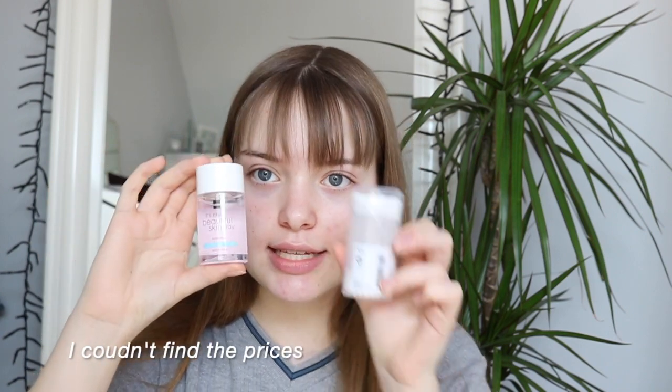I got some other things from the GEMA. First of all I got these ear cotton buds — I just use them to take off mascara and stuff. That's really nice because it's travel size. I also got this — it's my Beautiful Skin Day Hydrating Cleansing Tonic in travel size. Really cute and mini.